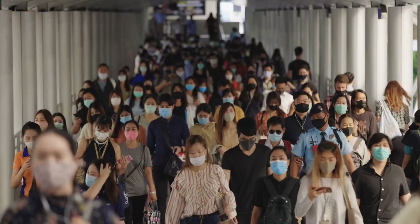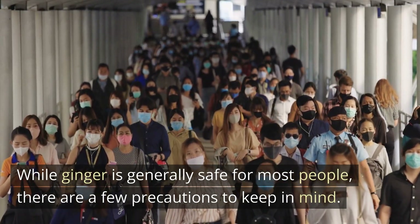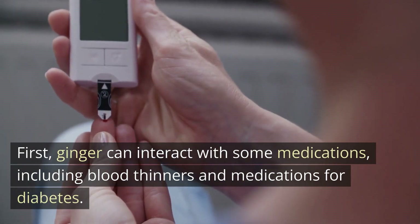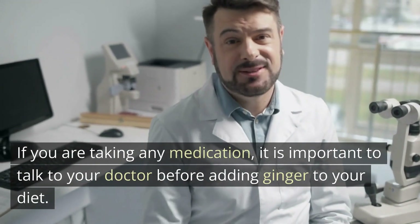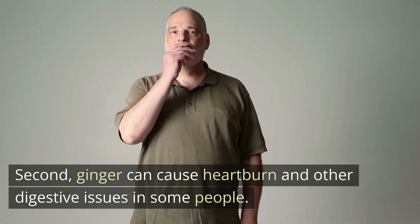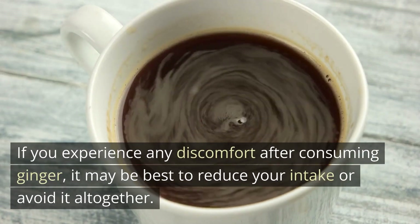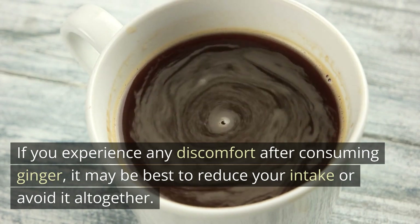Precautions. While ginger is generally safe for most people, there are a few precautions to keep in mind. First, ginger can interact with some medications, including blood thinners and medications for diabetes. If you are taking any medication, it is important to talk to your doctor before adding ginger to your diet. Second, ginger can cause heartburn and other digestive issues in some people. If you experience any discomfort after consuming ginger, it may be best to reduce your intake or avoid it altogether.